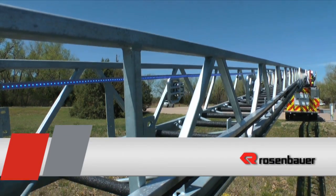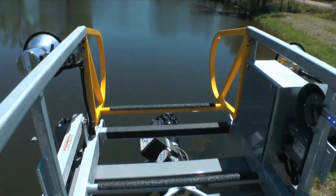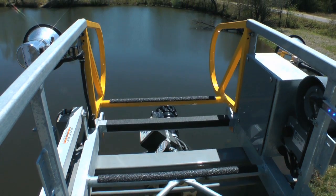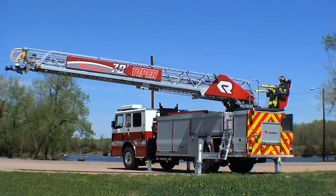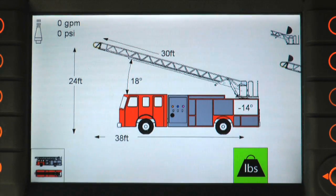Efficiency: with Rosenbauer Aerials' advanced design and engineering, the aerial's minus-10 degree elevation allows for low-angle rescues, giving the operator more operational freedom. After working a fire, properly bedding the aerial is the last thing the operator wants to worry about. When the truck is set up in the 20-20-20 parameters, the icon will illuminate, indicating the ladder is ready to bed.